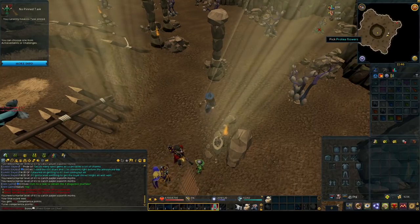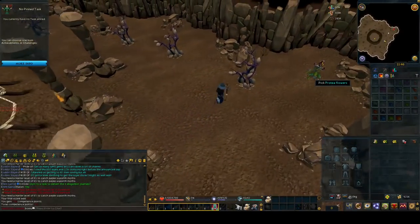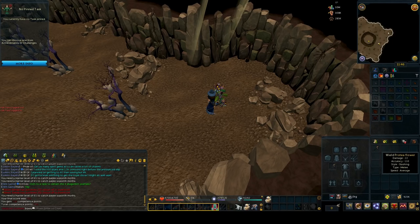As soon as you get down here, you want to grab a protea flower from the side if you don't already have one. You want to equip this protea flower because it will make moths get attracted to you and you'll catch a moth randomly every so often. This will increase the amount of points and experience you get for doing this.